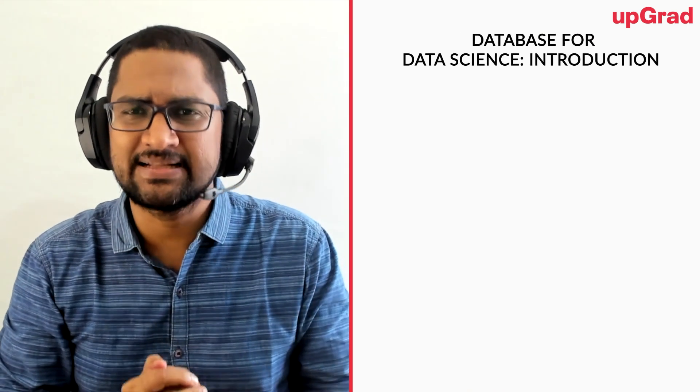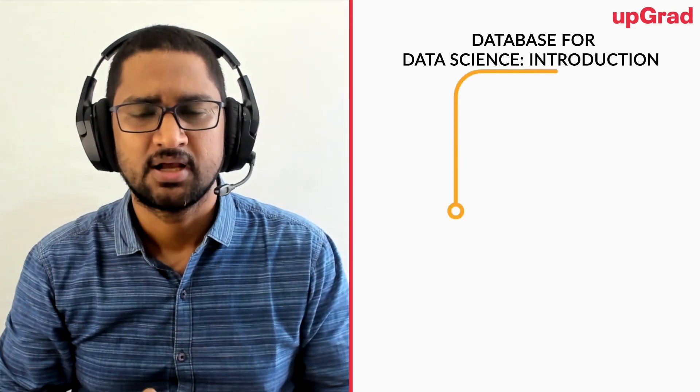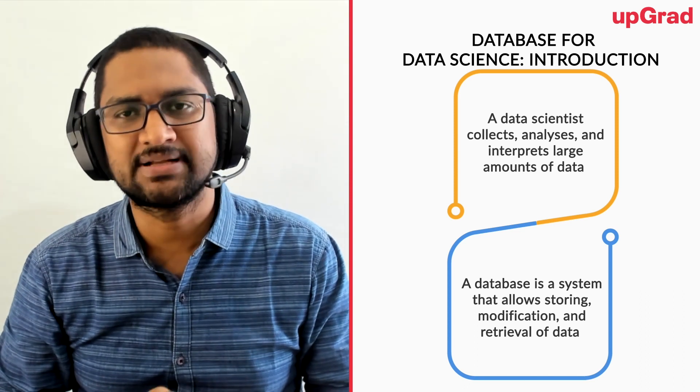Before we talk about the connection, let's understand each of these terms. Who is a data scientist? A data scientist is a person who is responsible for collection of data, and once the data is collected, analyze it and then finally interpret the results out of it, so that the data which is stored, we make some meaning out of it and the business can take some decisions. On the other hand, if I talk about the database or a data storage layer, it's primarily responsible for storage of data, and once the data is stored, it allows you to do the computation and the queries.